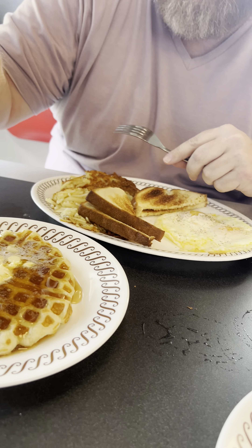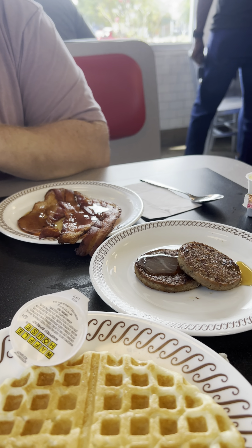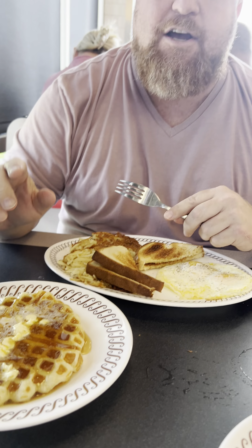We are actually at the new Waffle House in Port St. Lucie. I actually got the breakfast platter — we got the pancakes, the sausage, the bacon, the eggs and everything. It's on sale right now for about $12. So this is actually my first time at the Waffle House. Here we go.